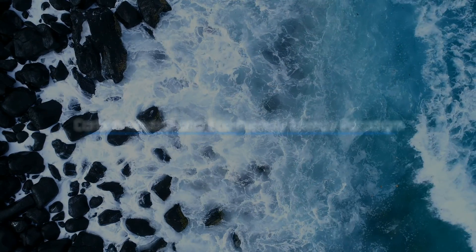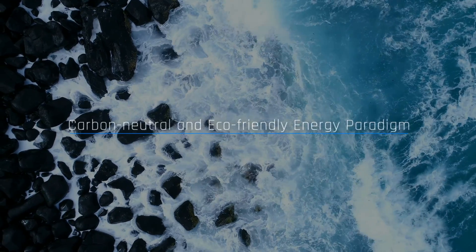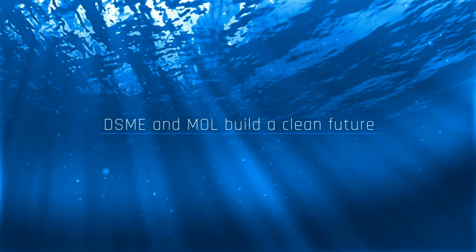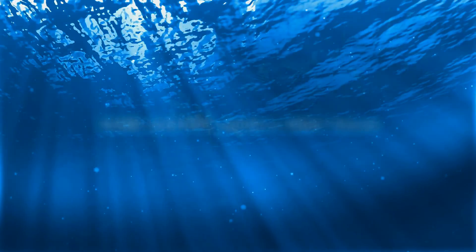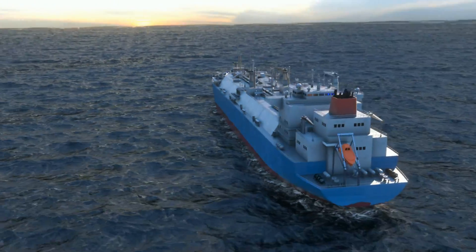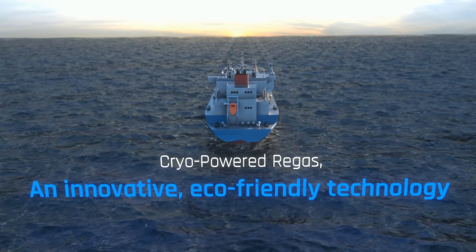The world has been changing towards a carbon-neutral and eco-friendly paradigm. MOL will contribute to providing eco-friendly technologies to the world through innovations like cryo-powered regas FSRU. DSME and MOL will build a clean future with leading energy technology that surprises the world — a future that everyone wants. DSME and MOL.